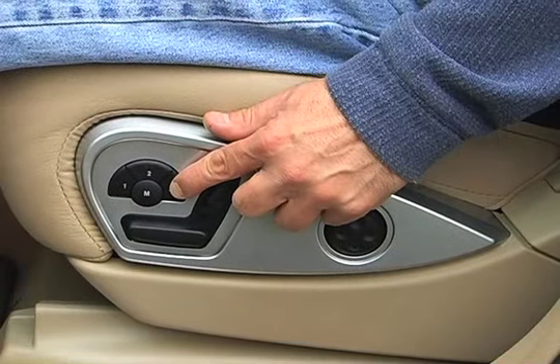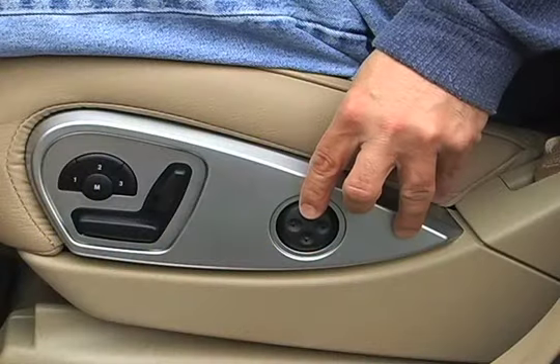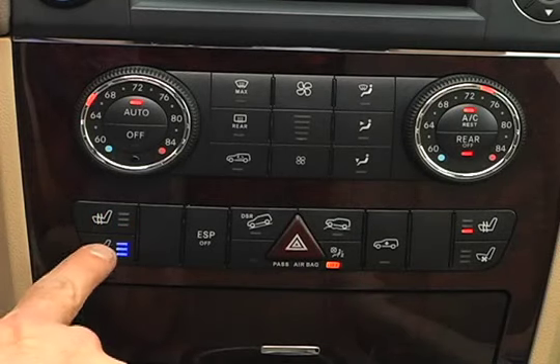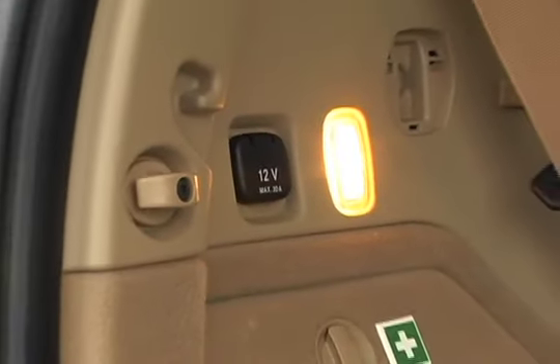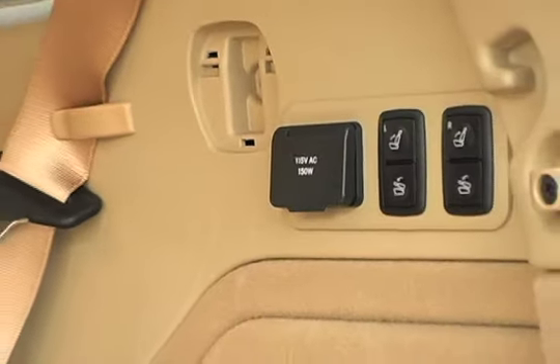Eight-way power-adjustable front seats with three-level heating are standard, as is four-way pneumatic lumbar support in the driver's seat. Front seat ventilation is optional. There are three 12-volt outlets — one at the base of the dash, one at the back of the console, and one in the cargo area, where you'll also find a 115-volt outlet.